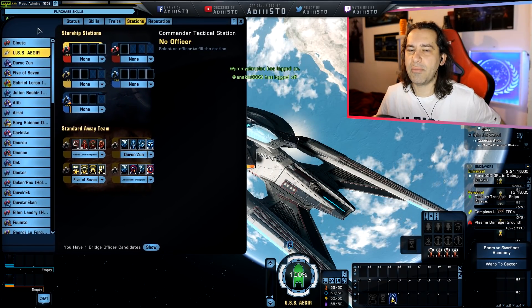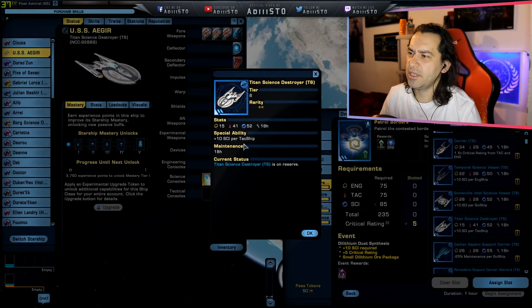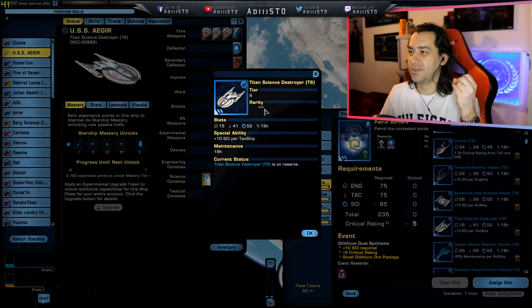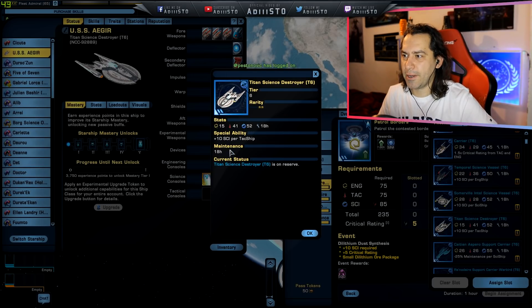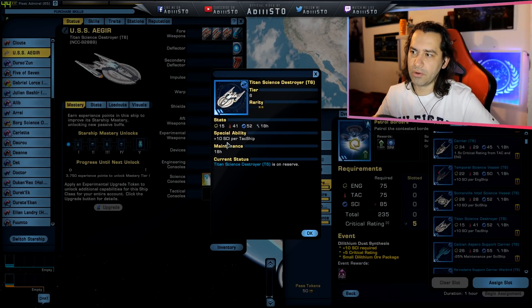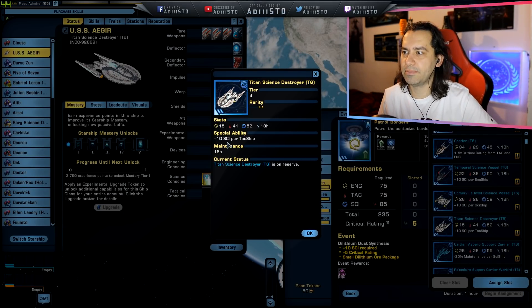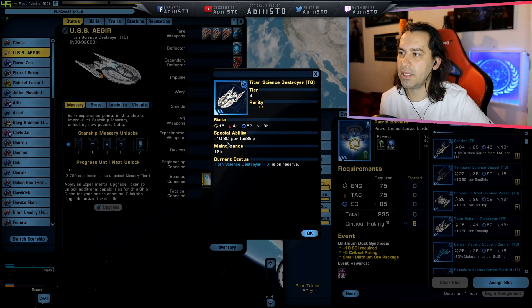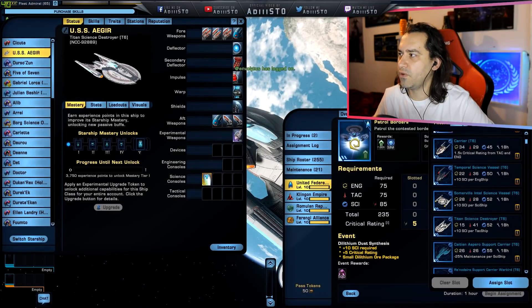Let me grab the Admiralty card for you guys — some of you still find that useful. This is going to be the Admiralty card for the Titan Science Destroyer with two stars in rarity: 15 points in engineering, 41 in tactical, 52 in science. If you slot this thing with another tactical ship, you're going to get plus 10 in science per tactical ship. So if you slot it with two other tactical ships, you get plus 20.